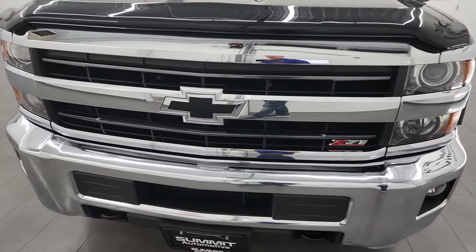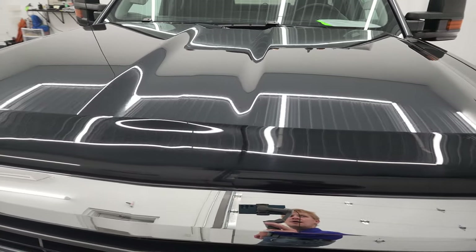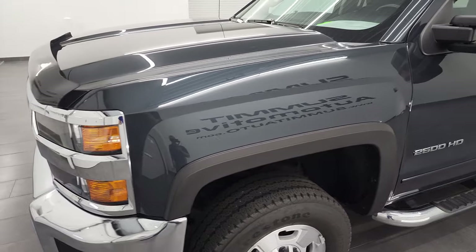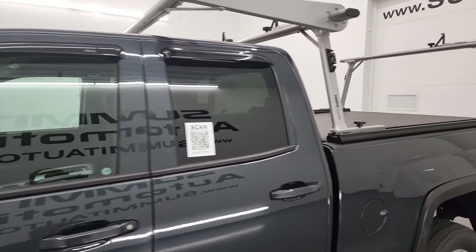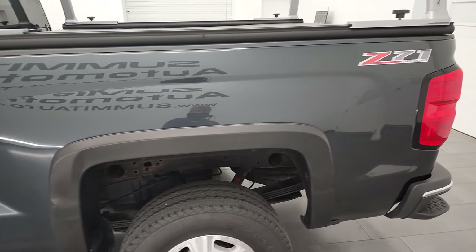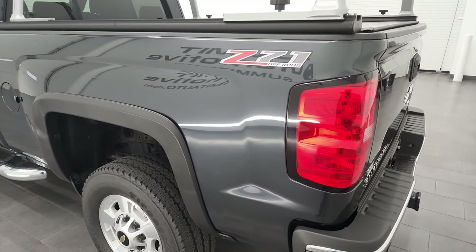I'm going to go all the way around in this video — inside, underneath, start it up and take a look under the hood. Graphite metallic is the color, and I shoot all my videos in 4K, so if you have HD capabilities I recommend turning them on now, because it is your best way to check out the quality, condition, options, and cleanliness of the vehicle before seeing it in person.